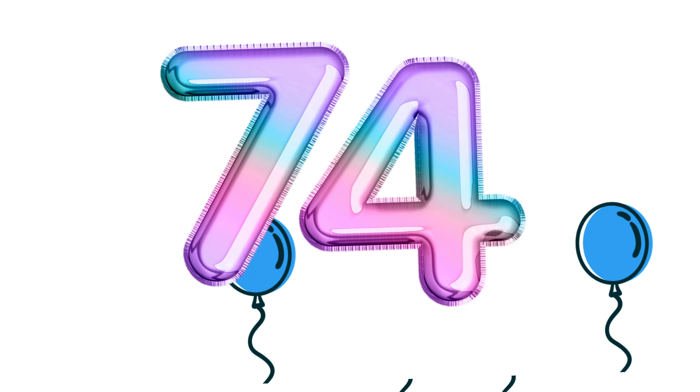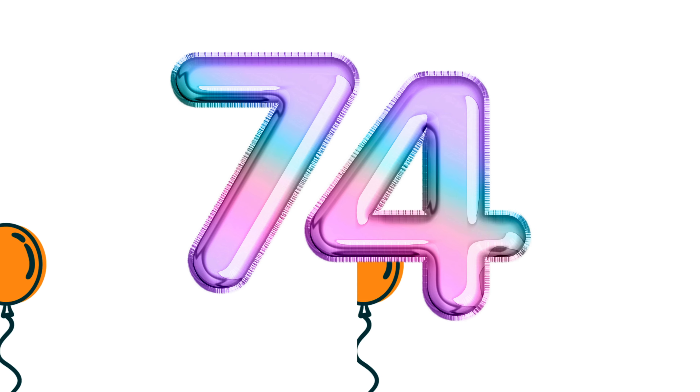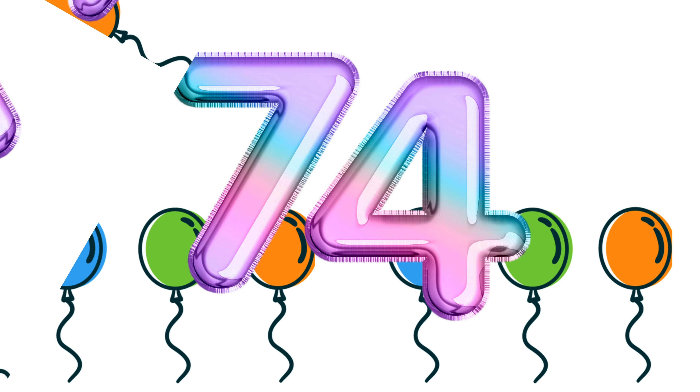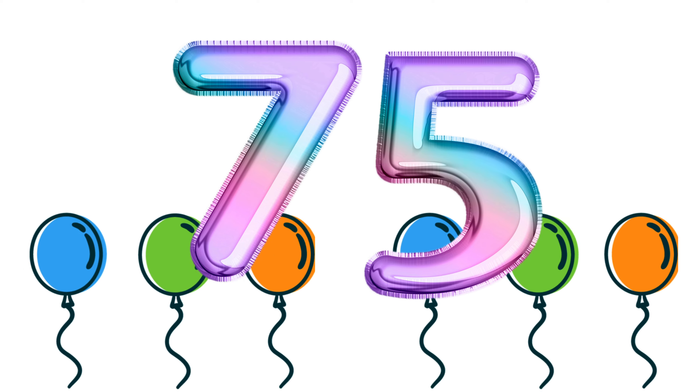Number 74. Number 74. Number 75. Number 75.